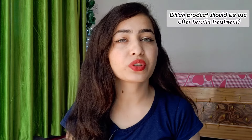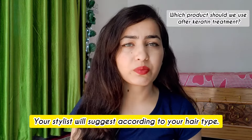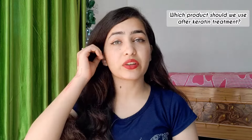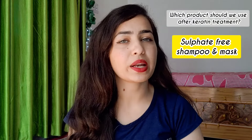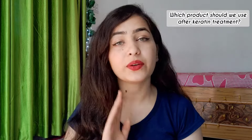The first question is: which products should you use after keratin treatment? When you visit a stylist who has done the treatment, they suggest products from the salon. But generally speaking, the products you use should be sulfate and paraben free. Sulfates and parabens do a lot of stripping — they strip off the keratin treatment very quickly, leaving your hair like it was before treatment.